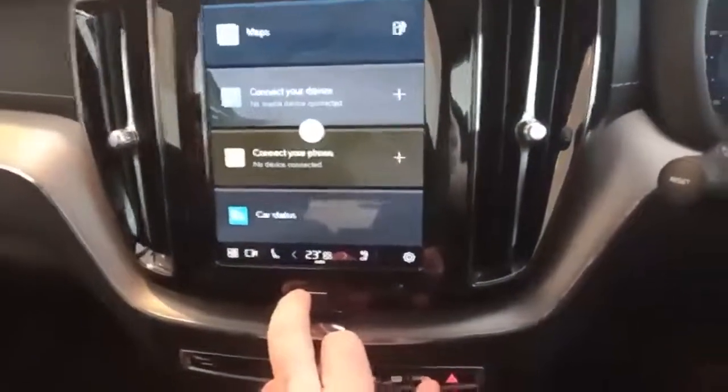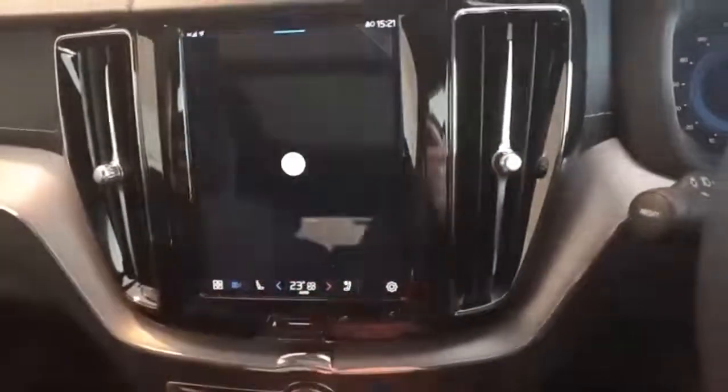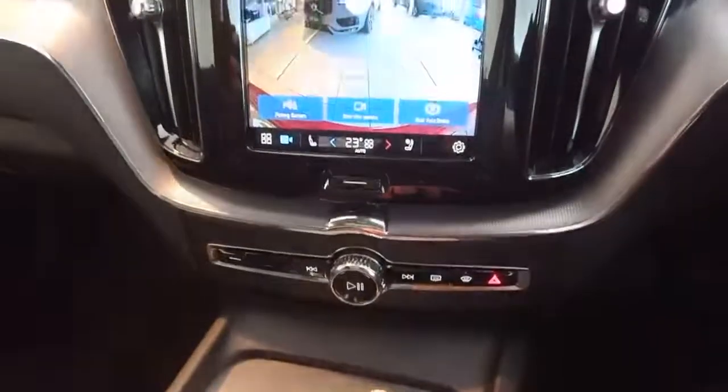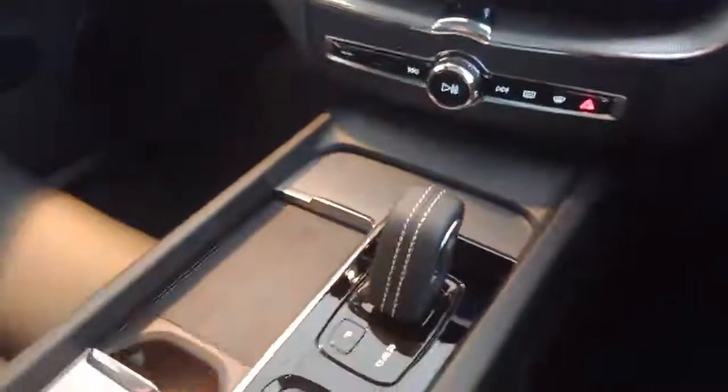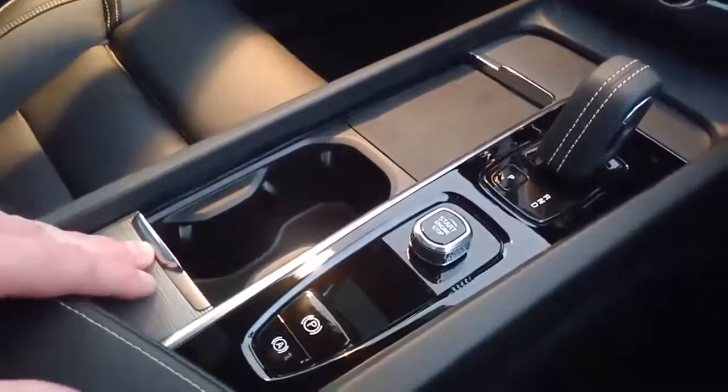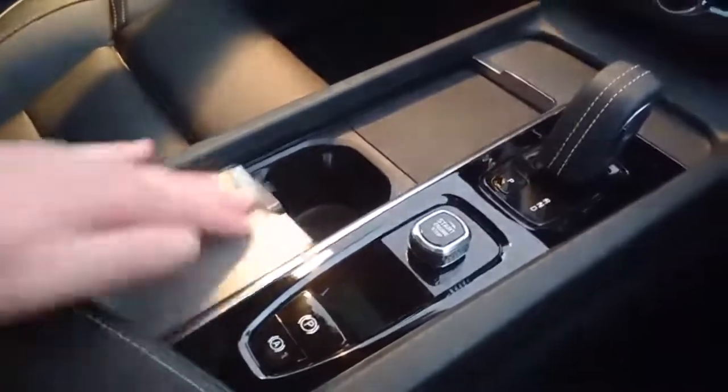You also have your heads-up display, along with your rear camera. Charging mat, eight-speed automatic gearbox, start-stop on the engine, and your electronic handbrake.